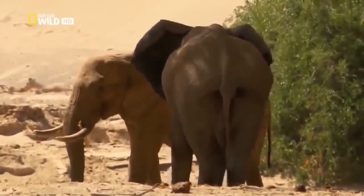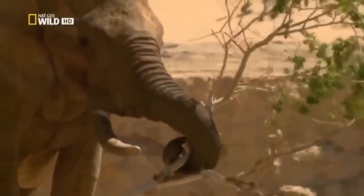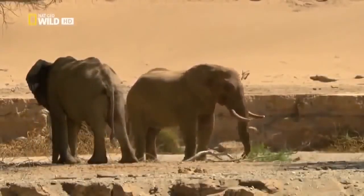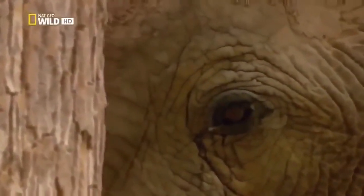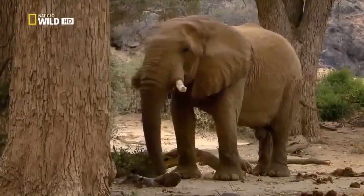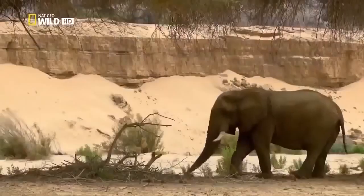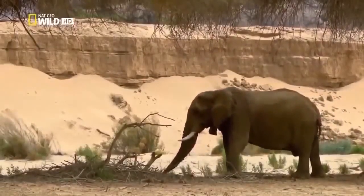Friendship among bull elephants has its limits. Jappy is certainly not willing to share his branch with his younger brother. Their father, One Tusk, is now nearly 60 years old. His trademark is the missing right tusk, lost long ago in a hierarchical battle. For years, he was the undisputed king of the Huanib.